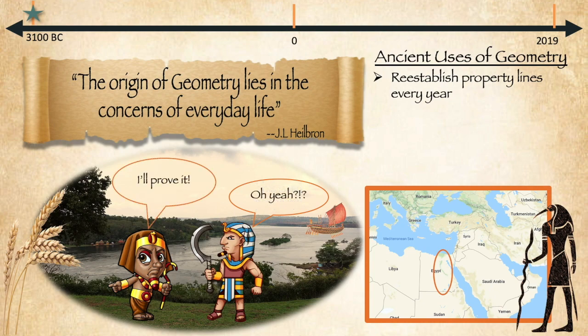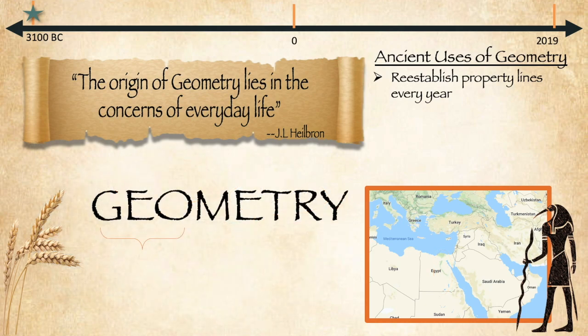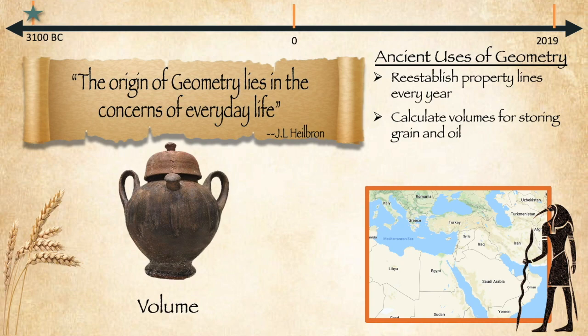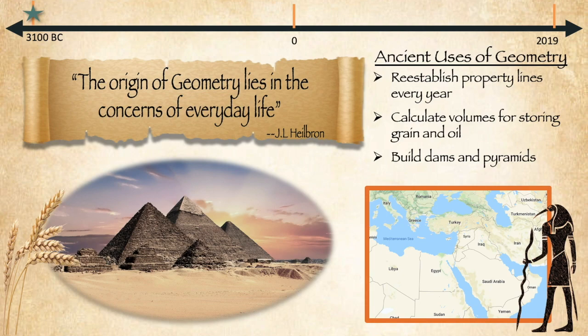This is actually where we get our word geometry. The first part, geo, means earth. The second part means measurement. Geometry started because the ancient Egyptians needed literally to measure the earth year after year. In addition, they needed to calculate volumes for the grain and oil that came from the earth. And the Egyptians, well, they built things — big things like dams and of course pyramids. Geometry was a very essential skill for them.